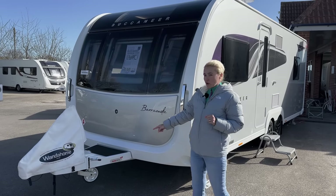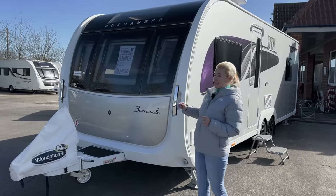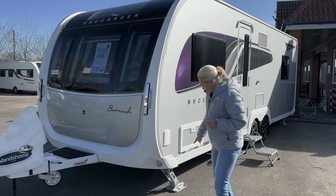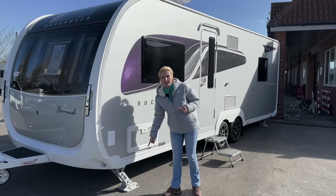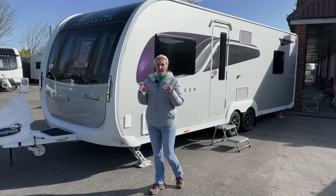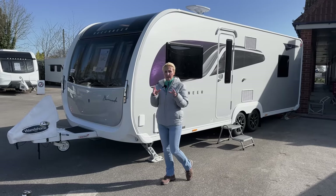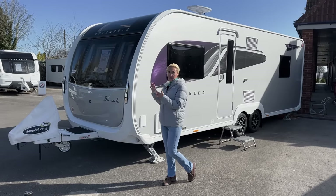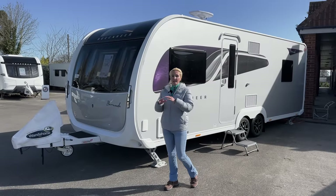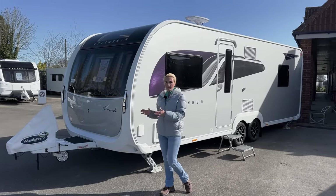As you'll see, the jockey wheel's not on the floor. That's because the Barracuda, for that huge price tag, gives you the E&P hydraulic self-leveling system. You can see here the Alco Bigfoot, which is part of the E&P self-leveling system. If you were to buy it separately it's over £3,000, so it is quite an expensive extra included. When you arrive on site you simply press the button and this caravan will level itself — no chocks, no messing about.